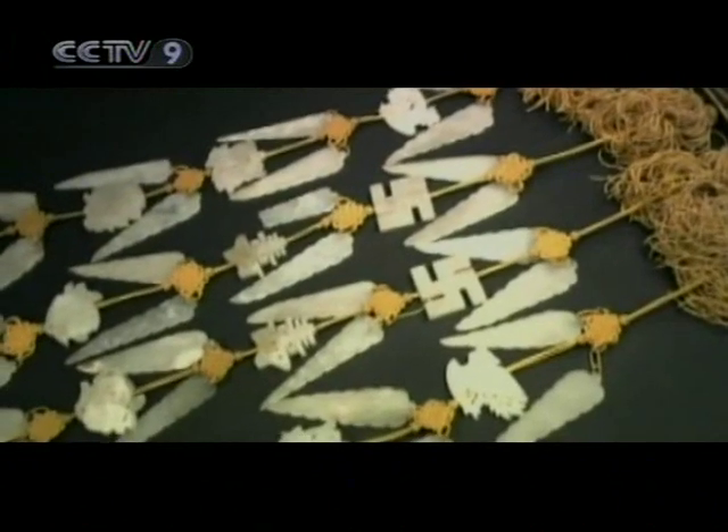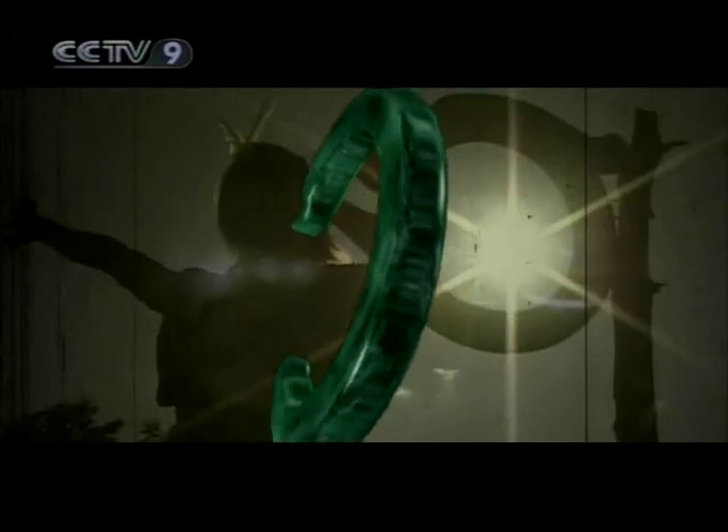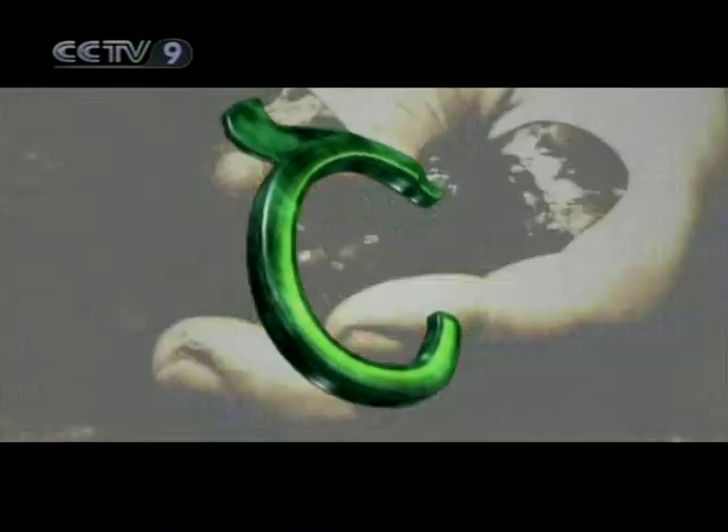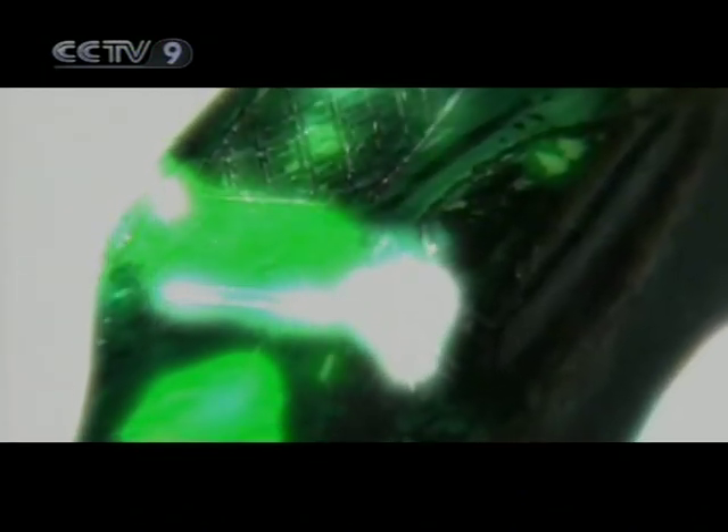Jade sculpture is one of the earliest types of sculpture in China. 5,000 years ago, the first jade Chinese dragon was produced by the consummate craftsmanship of the Hongshan culture, revealing the charm of jade sculpture.